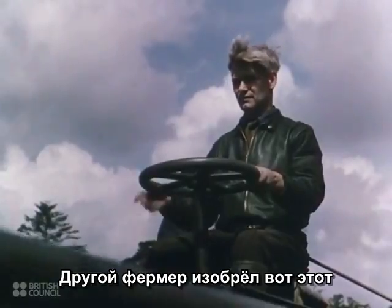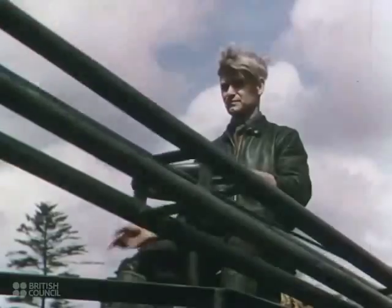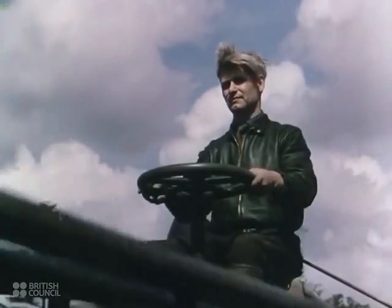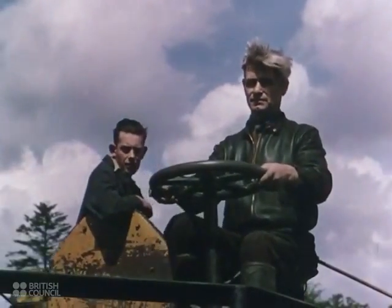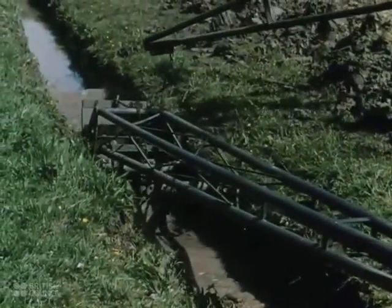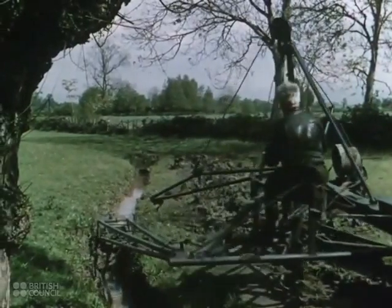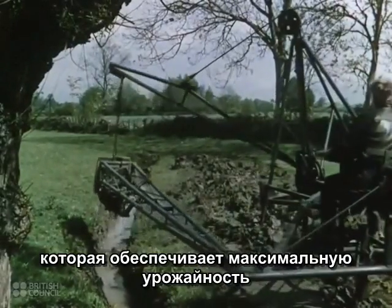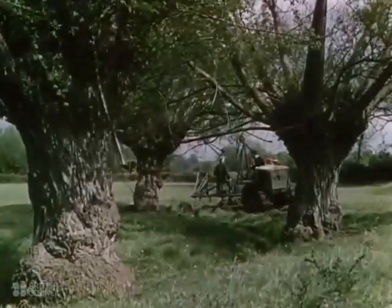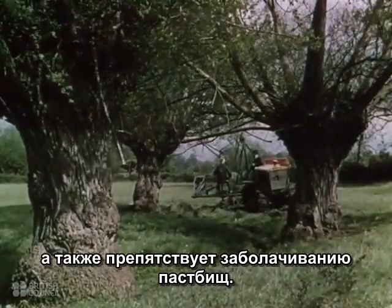Another working farmer has invented this handy ditcher. Good drainage is a vital factor in British farming. Without it, arable land would not be fully productive, and much of the best pasture land would quickly become useless bog.